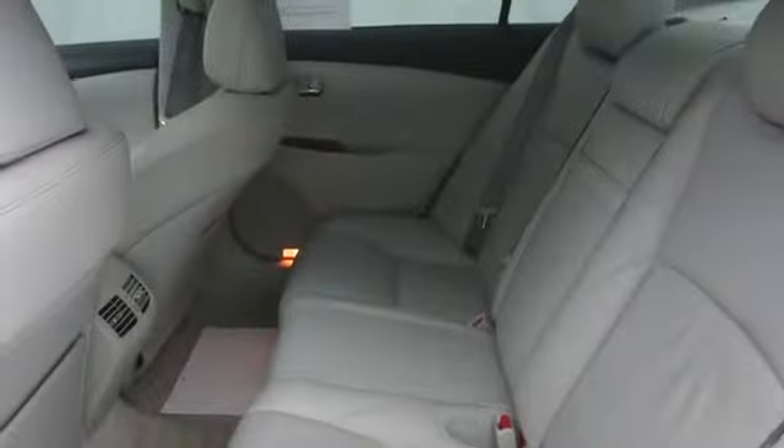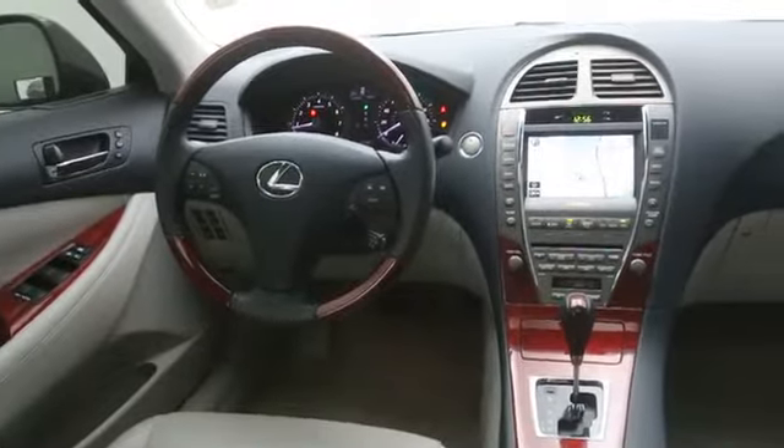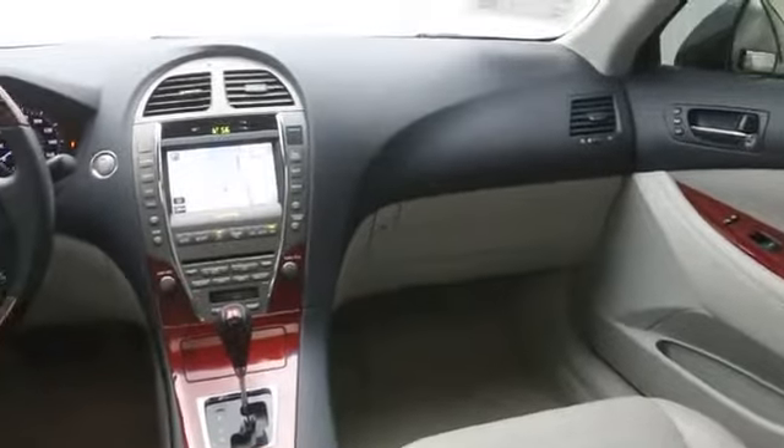Power moonroof. Cargo net. Remote keyless entry. Brake assist. Overhead console. Tachometer. Power driver seat. Tilt steering wheel. Driver vanity mirror. This beauty will make even your house keys jealous. Drive it today.